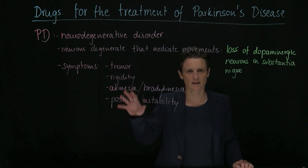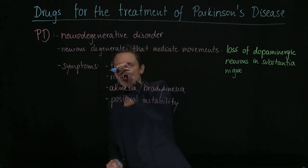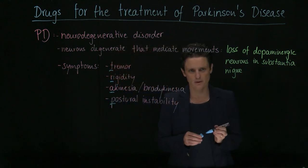One little mnemonic for these cardinal features goes: Parkinson traps you in the body. So we have TRAP — T-R-A-P — traps you in your body.